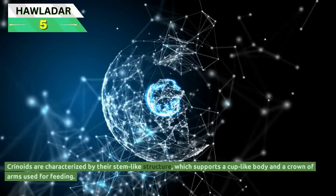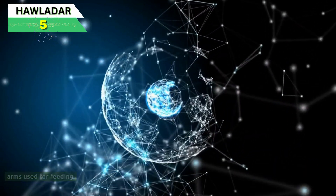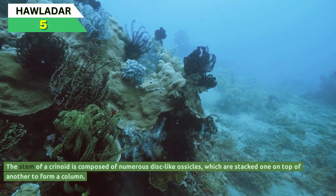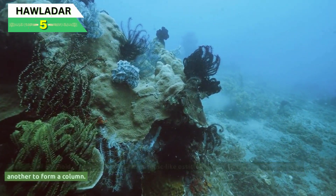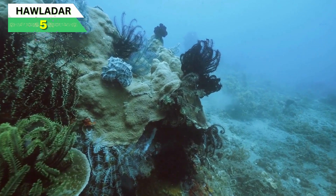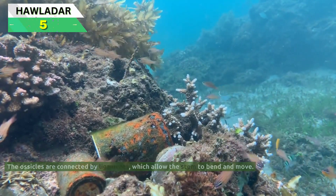Crinoids are characterized by their stem-like structure, which supports a cup-like body and a crown of arms used for feeding. The stem of a crinoid is composed of numerous disc-like ossicles, which are stacked one on top of another to form a column. The ossicles are connected by ligaments, which allow the stem to bend and move.